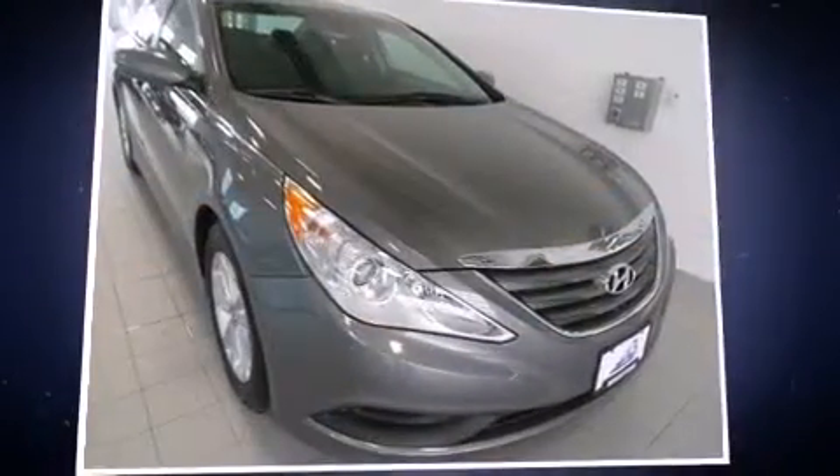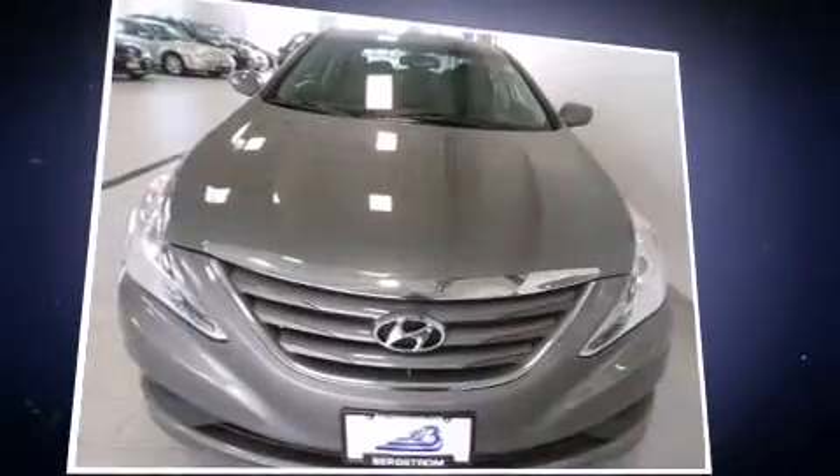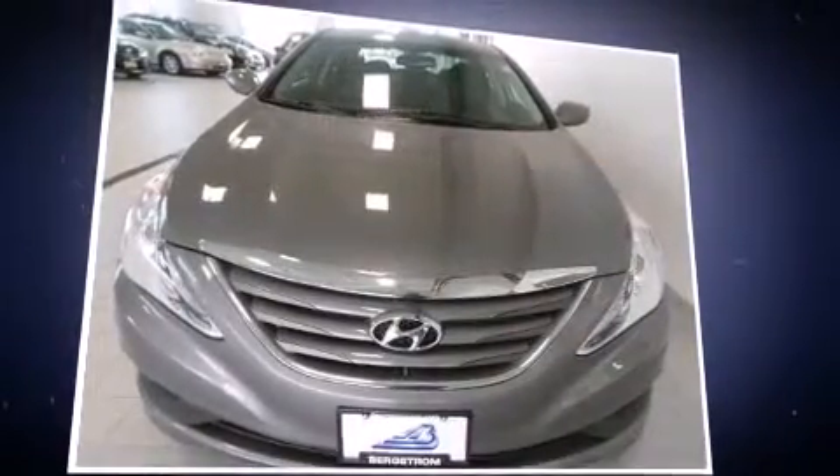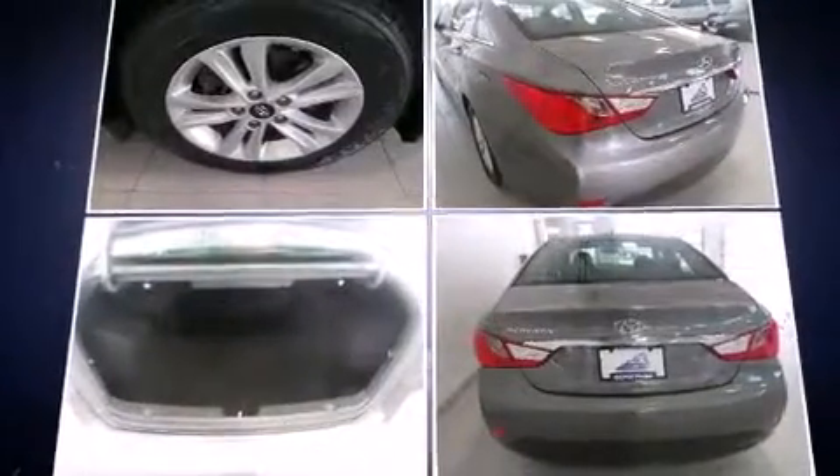The 2014 Hyundai Sonata. With fewer than 45,000 miles on the odometer, this four-door sedan prioritizes comfort, safety, and convenience. It features an automatic transmission, front-wheel drive, and a 2.4-liter four-cylinder engine.